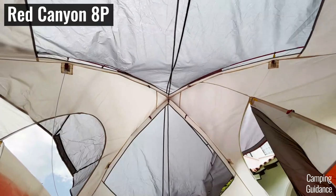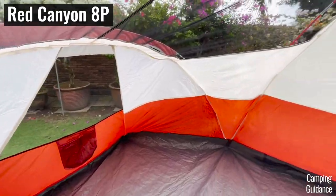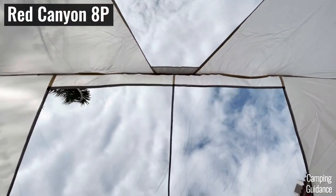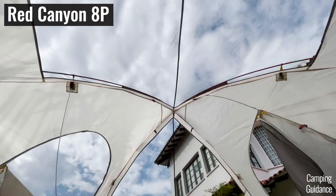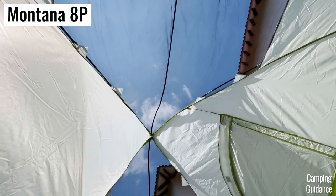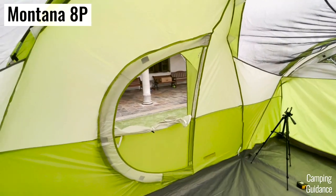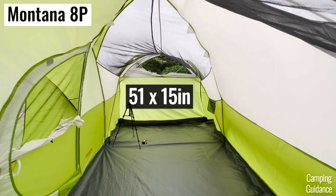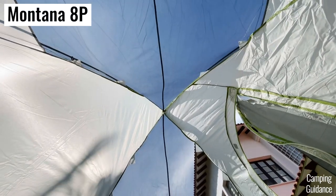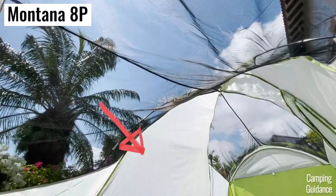For hot day ventilation, I removed the rainfly from each tent and calculated the amount of mesh. The better ventilated tent on a hot day is the Red Canyon with ceiling mesh plus four windows, for a total of about 3,300 square inches of ventilation. The Montana also has decent ceiling mesh but only three small windows, for a total of about 2,200 square inches — just two-thirds the amount of the Red Canyon. It could definitely be improved by adding another window on the last wall.